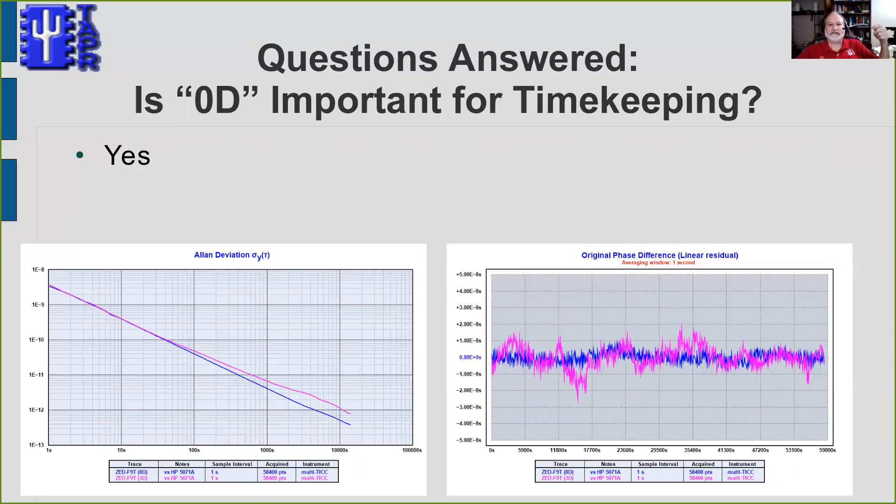I also mentioned the zero-D timekeeping option, and I wanted to know whether it really makes a difference — and it does. The right-hand plot shows the raw data: the blue line is zero-D mode for the F9T receiver, and the magenta line is 3D mode, which wanders around much more. On the Allan deviation plot, at short sampling intervals there's almost no difference, but past 100 seconds the 3D results become significantly worse than zero-D. So the answer to whether we should use zero-D is definitely yes.